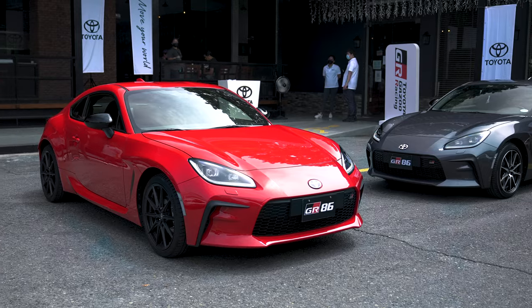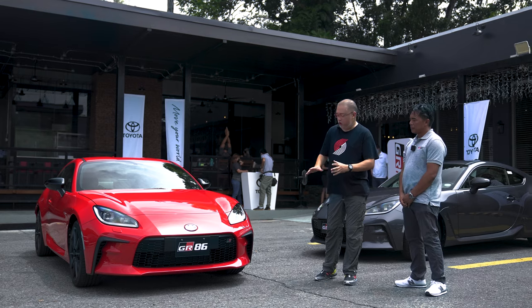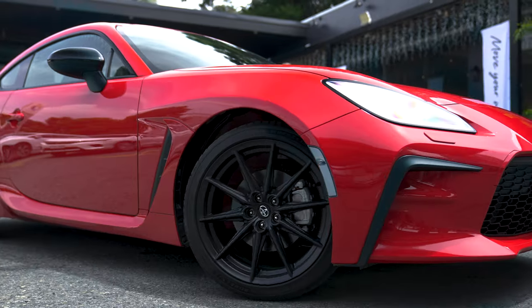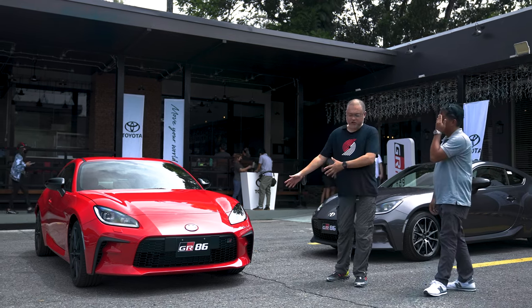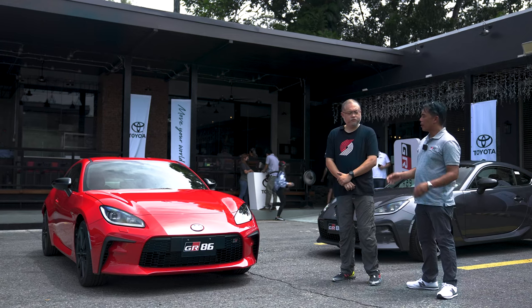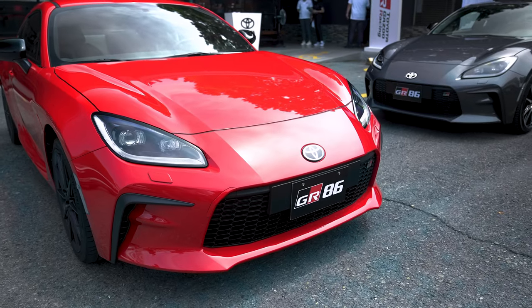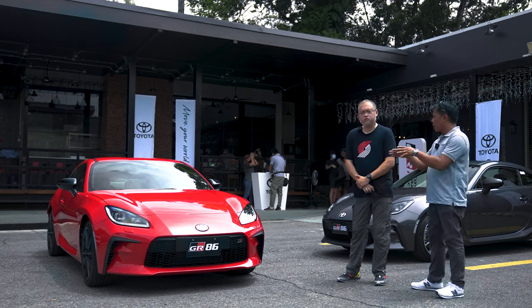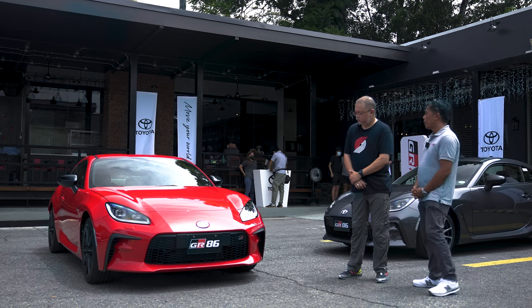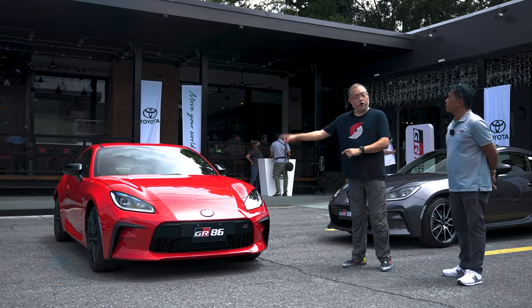The face of the GR86 is immediately recognizable because of the GR logo right there. The headlamps are also different now, and even the grille looks different. The overall concept is much sportier and more advanced — there are new LED headlamps with DRL, a much wider front fascia for a stronger appearance, and the bonnet is much longer compared to before.